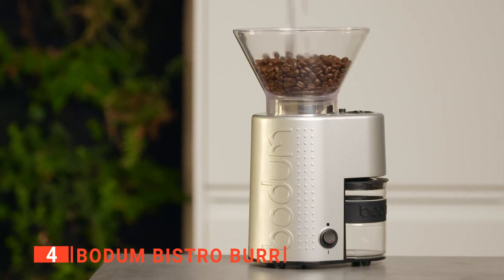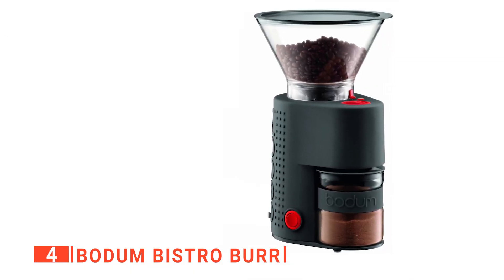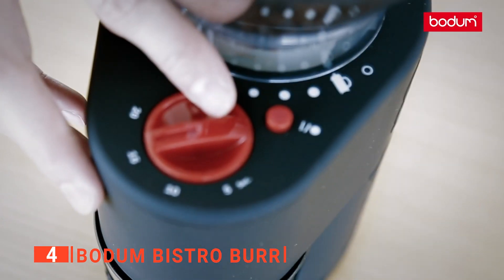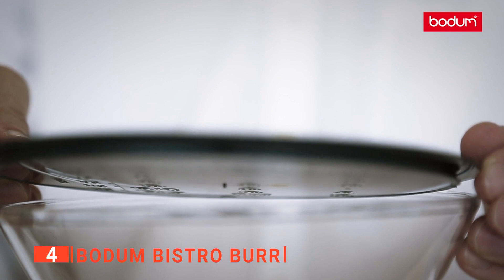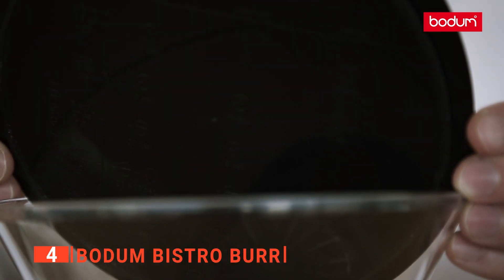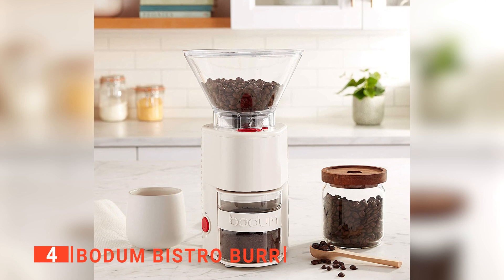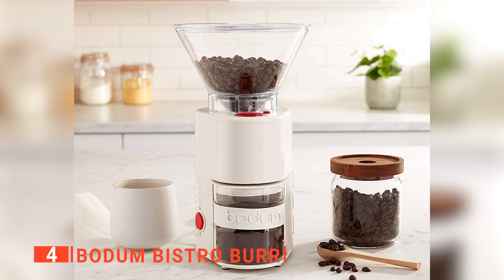Its lid hopper also prevents the coffee beans from jumping around as you grind. Moreover, the lid can be used as a guide to measuring the beans each time you want to grind. We like that the Bistro Burr has a preset timer, making it easy to grind a certain amount of coffee for a set time. We also like that this grinder is easy to clean. Even if you use it to grind oily black roasted coffee beans, you can simply wipe it and keep going.